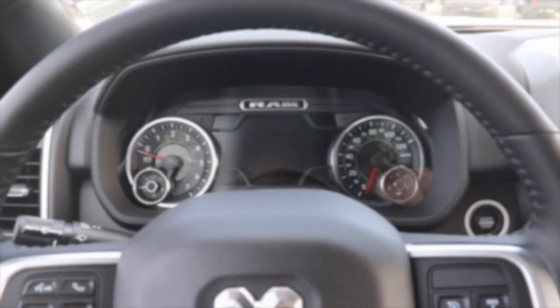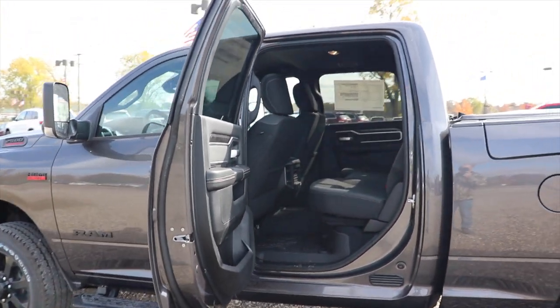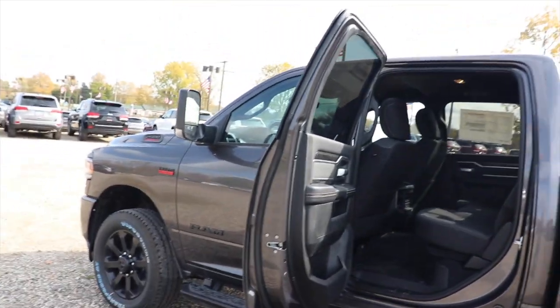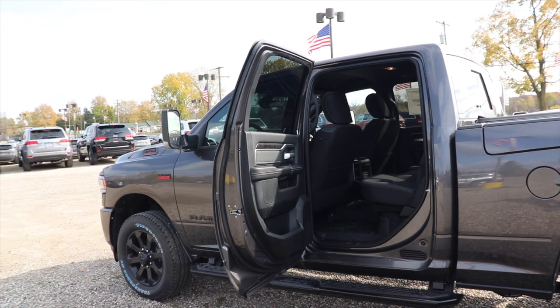Something I want to point out: the 2021 1500 and 2500 do have different cabs. Currently the Heavy Duty series is still sharing the cab from the previous fourth generation.